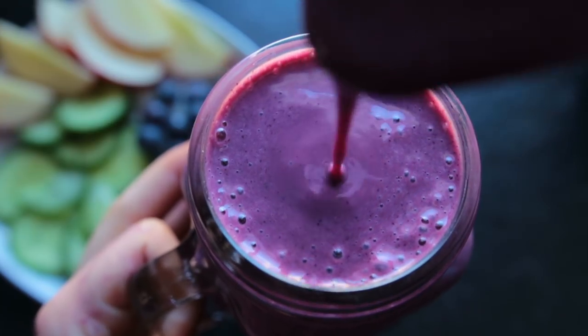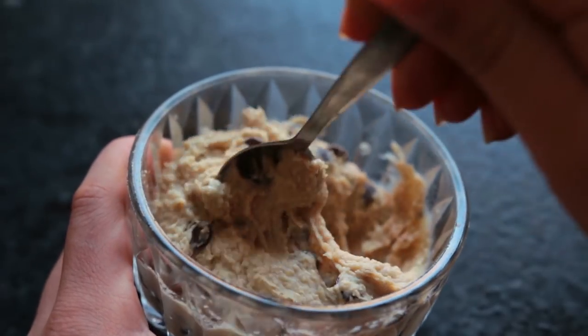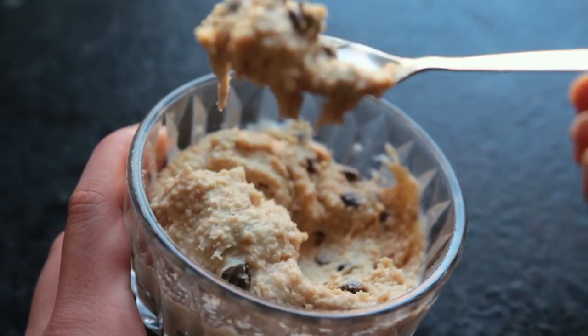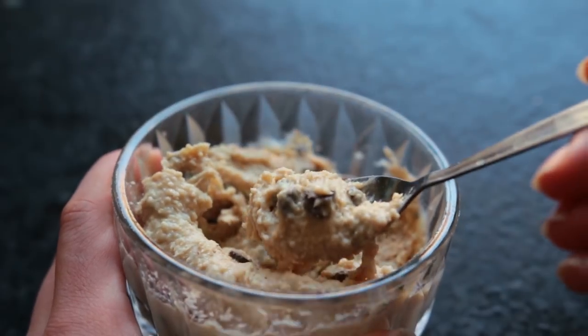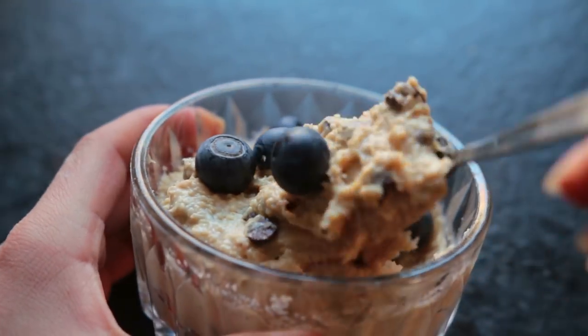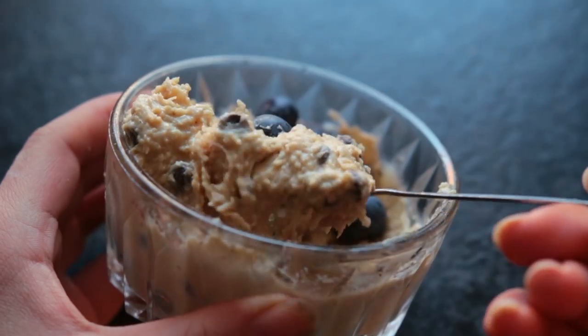For my midday snack slash treat I had some chocolate chip cookie dough with blueberries. This is not just any chocolate chip cookie dough — it's made out of beans, which means it's slightly healthy. You can find the recipe in one of my recent videos, linked up here and down below.